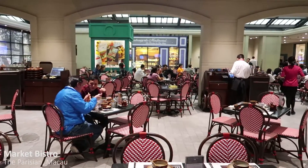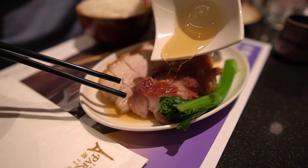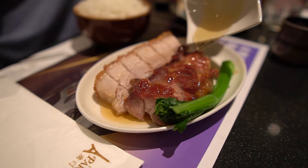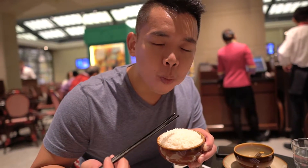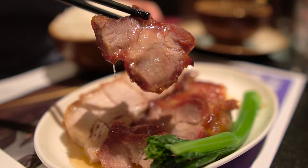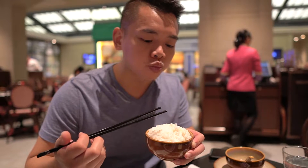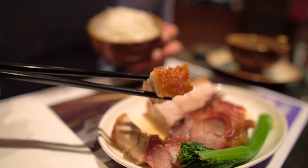Hey guys, just grabbing a quick bite at the Market Bistro in the Parisian Hotel. The Market Bistro has basically Chinese food — I've got some BBQ pork, char siu, and also some roast pork. I'm going to pour the honey on top. That char siu is so good — I love Chinese BBQ pork with rice. And that roast pork is so juicy and succulent, and that skin is so crispy. Pretty good for a hotel restaurant.